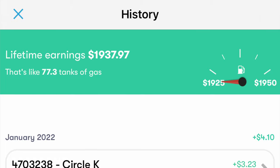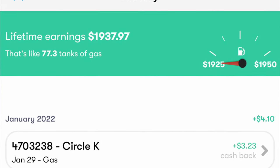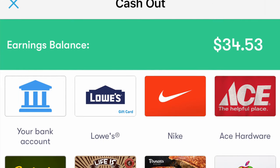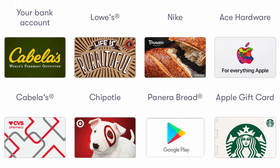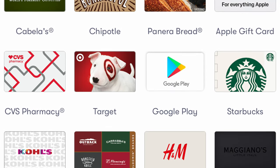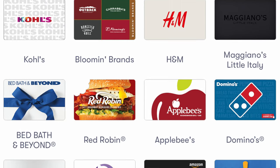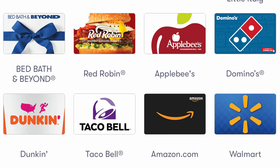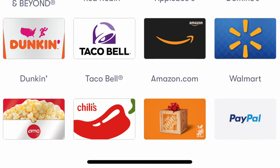Also to show you guys that this app actually works, check out my history. As you can see I have earned over one thousand nine hundred and thirty seven dollars with this app. All the free money that you earn with this app you can cash it out directly to your bank account. You can also cash it out to Google Pay or PayPal. Or if you want to get free gift cards like Amazon, Nike, Starbucks, Walmart — whatever you want — you'll be able to get free gift cards with this app.